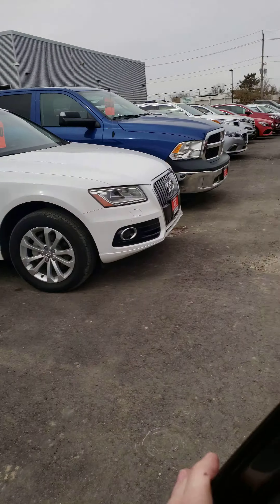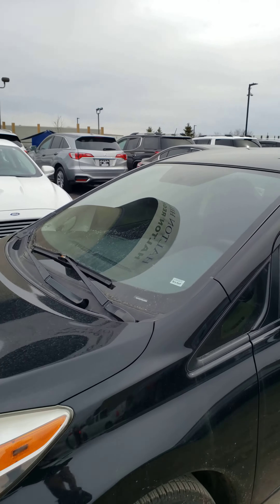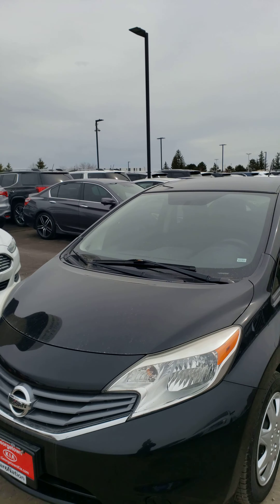It is Bluetooth capable. So again this is the 2014 Nissan Versa Note.